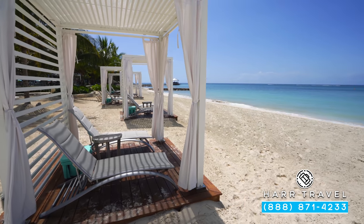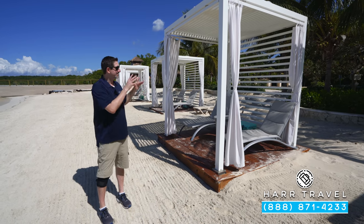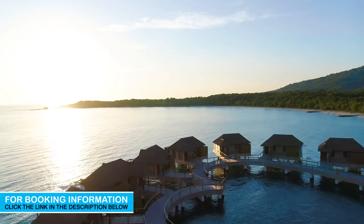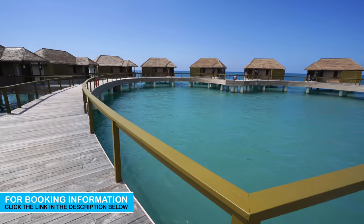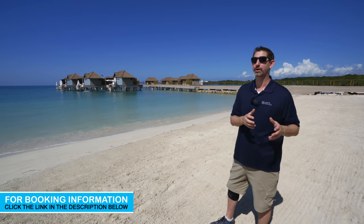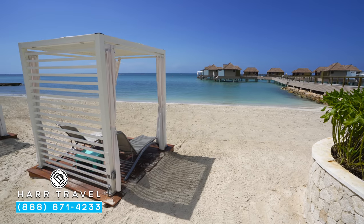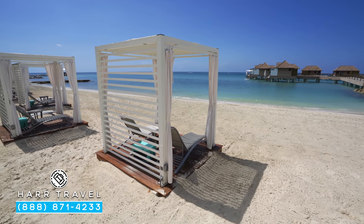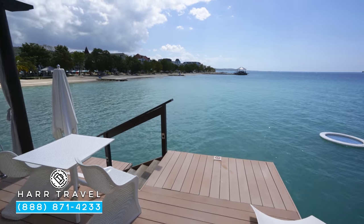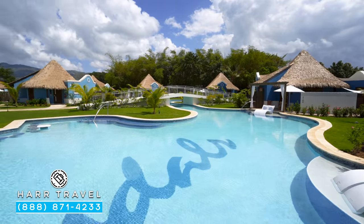Nestled in the far corner of the resort you're going to find these beautiful butler-level cabanas for those incredible over-the-water bungalows. There are 12 of them in the shape of a heart — they're a fantastic option and they do sell out pretty far in advance, so make sure you reach out right away. It's an amazing way to enjoy the Caribbean whether for a honeymoon, a wedding, or just a romantic getaway for two. They can bring your kayaks right out there, and of course you have all the butler service throughout your stay.